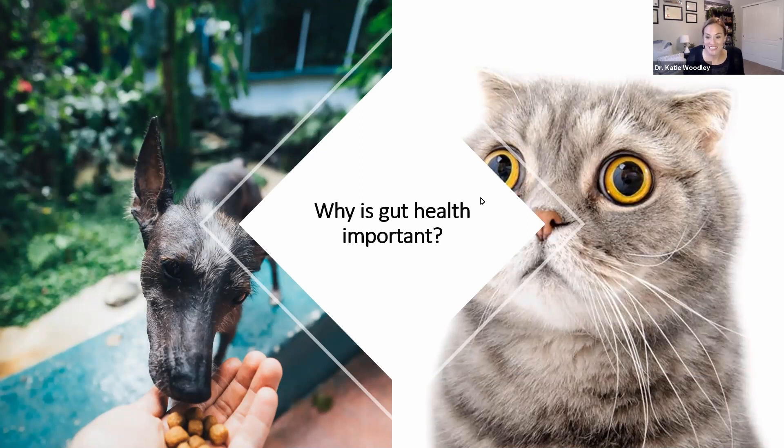When the gut bacteria are out of balance, we start seeing disorders like inflammatory bowel disease, or IBD, allergies, kidney disease, and even dental disease. We're seeing a rise in microbiome-associated disorders in our pets and ourselves. So it's really important, more important than ever, that we start taking better care of our pet's microbiomes.